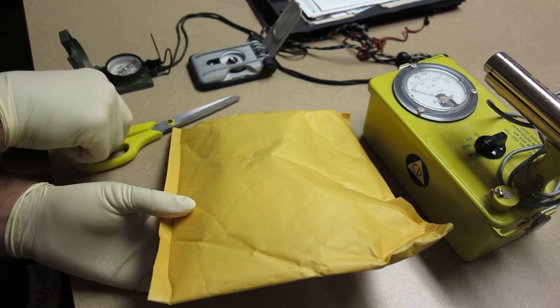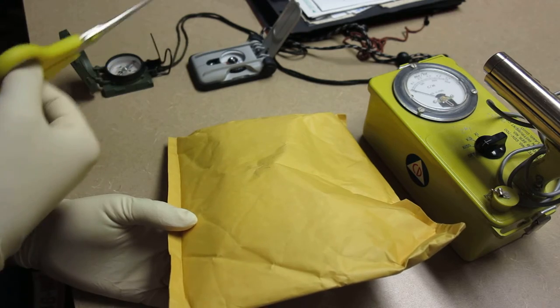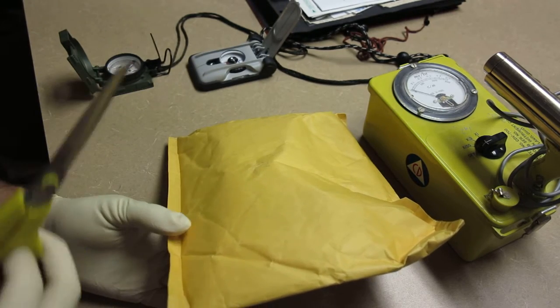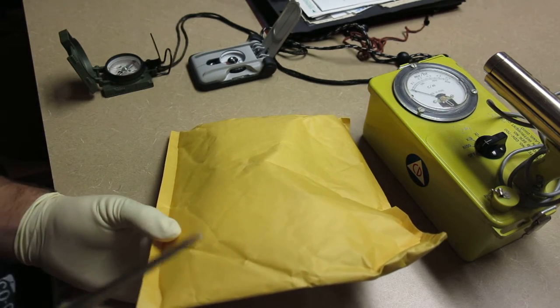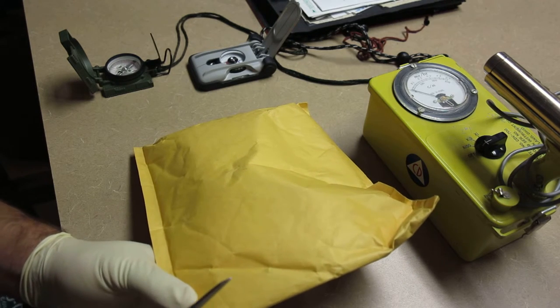I've got a Brunton Eclipse over here and my good old Comanga model 1915 - or 1950 - U.S. Army lensatic compass for size comparison.